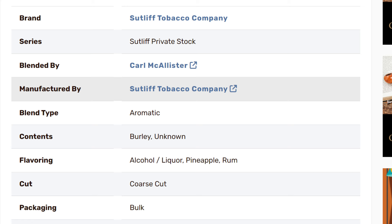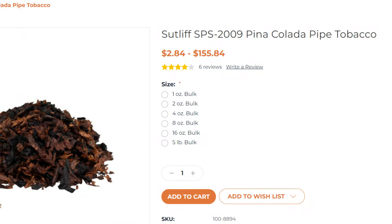The series is Sutliff Private Stock. Blend type is an aromatic. Contents are burly and unknown. Flavoring is alcohol/liquor, pineapple, and rum. The cut is a coarse cut, packaging is bulk, country is the US, and it's currently available. It's probably not available outside the US, but if you're in the States you'll find it in brick and mortar stores as well as TobaccoPipes.com, where I got it for $2.84 for one ounce. TobaccoPipes.com is run by Sutliff and lists all their bulk blends, so it's an easy place to grab it.